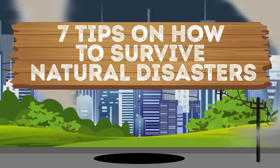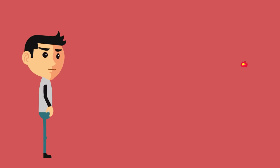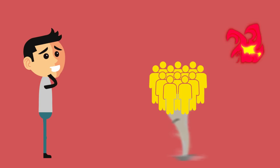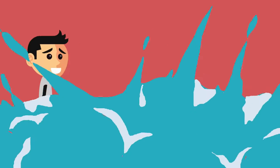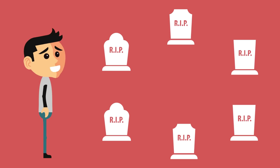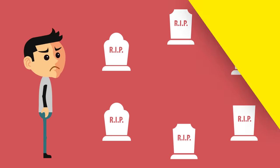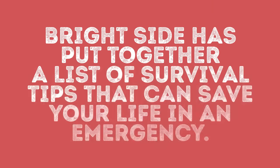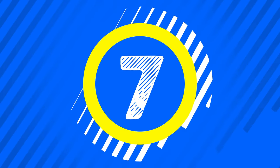7 tips on how to survive natural disasters. We live in a time when natural disasters occur more and more often and get more and more devastating. Many of us believe we should blame the human race for that. Whether it's true or not, we all want to know how to survive when those disasters happen. Brightside has put together a list of survival tips that can save your life in an emergency. Counting down from number 7: